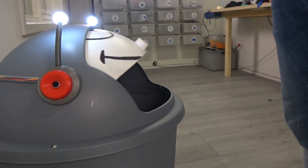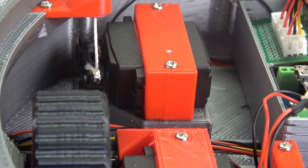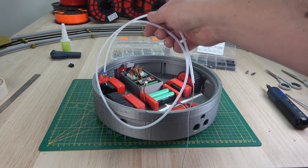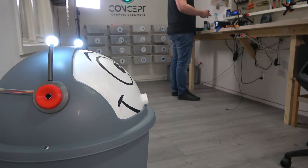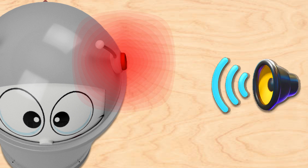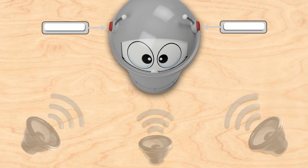Another important design requirement is that Fetch automatically opens and closes its lid. And he does so with this servo, via a cable running through this tube. At the top, the cable is attached to the lid. When I call Fetch, the microphones in his ears detect the sound of my voice and send a signal to the microcontroller. And the louder the sound, the higher the signal value sent by the microphone. This way, Fetch is able to determine from which direction the sound comes.